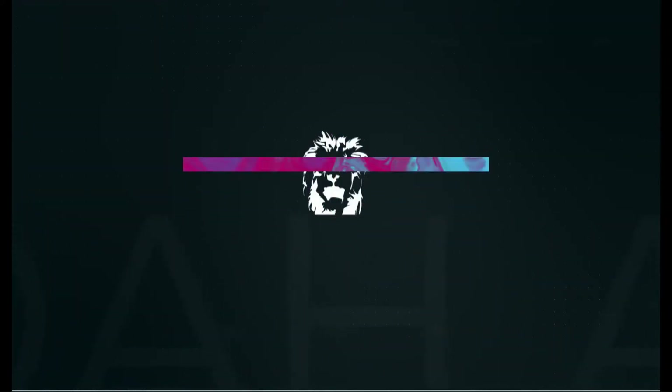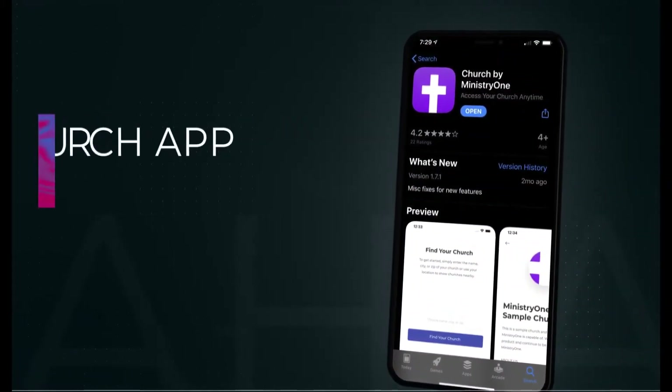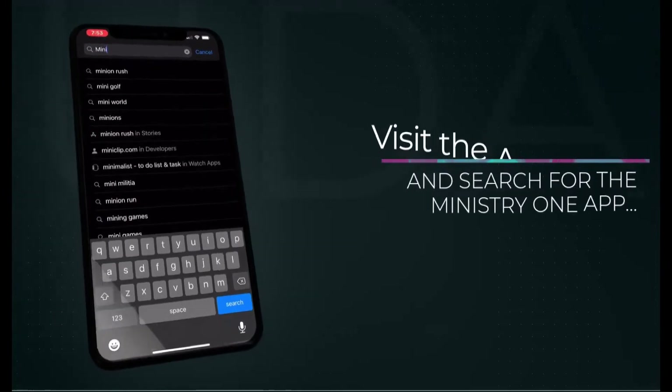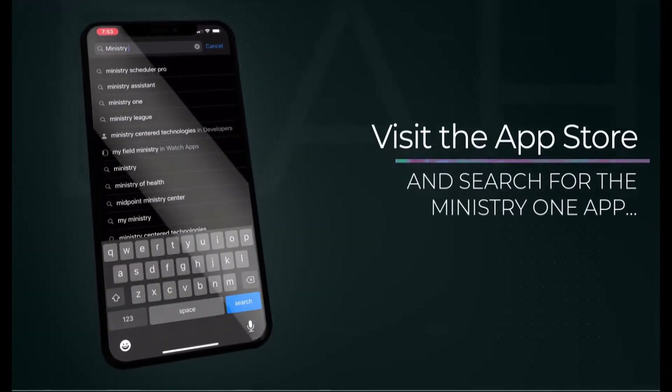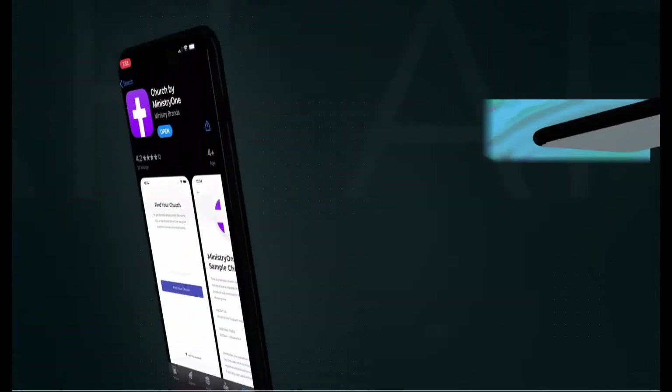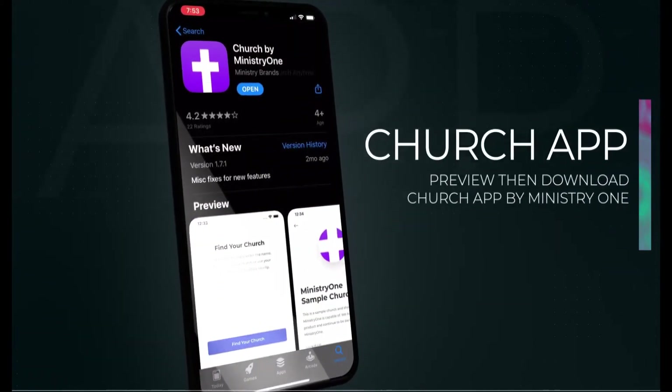Introducing a great way to stay in touch with Judah Church — the church app by Ministry One. Visit your app store and search for the Ministry One app. Preview, then download the church app by Ministry One.